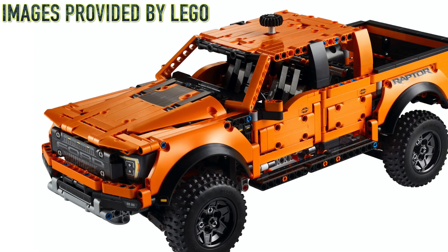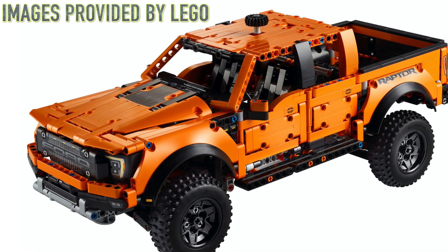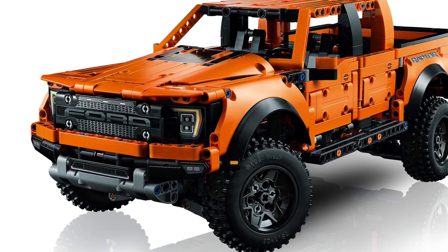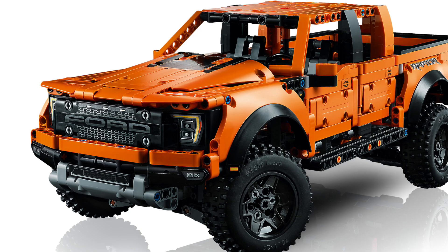Hello, UnbrickMe here with a look at the LEGO Technic Ford F-150 Raptor, set number 42126. This was finally officially revealed, and we have a much better look at this set.